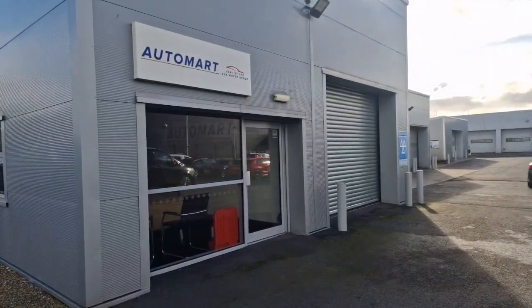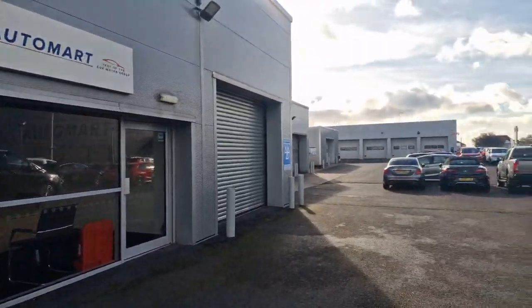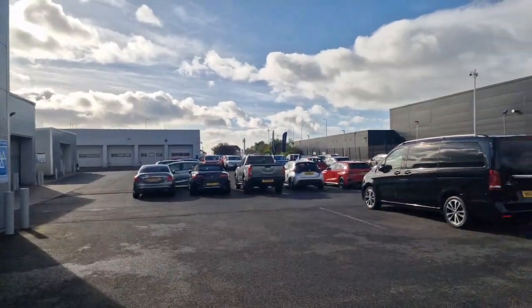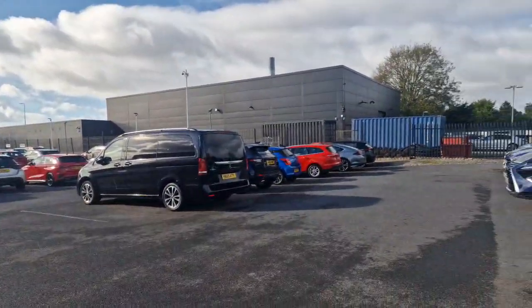Hey guys, it's Jay from Southport Automart. This is us on a shared site with our partner Southport Honda. I'm going to give you a quick walk around video today of the cars that we've got in stock.